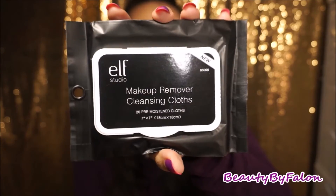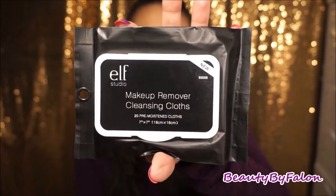My favorite makeup remover wipes are by e.l.f. They're three dollars a pack and you can find them at Target or the e.l.f. website. They come 20 in a pack. They're very moisturizing, they take everything off, and they don't have a strong smell. I really love them.